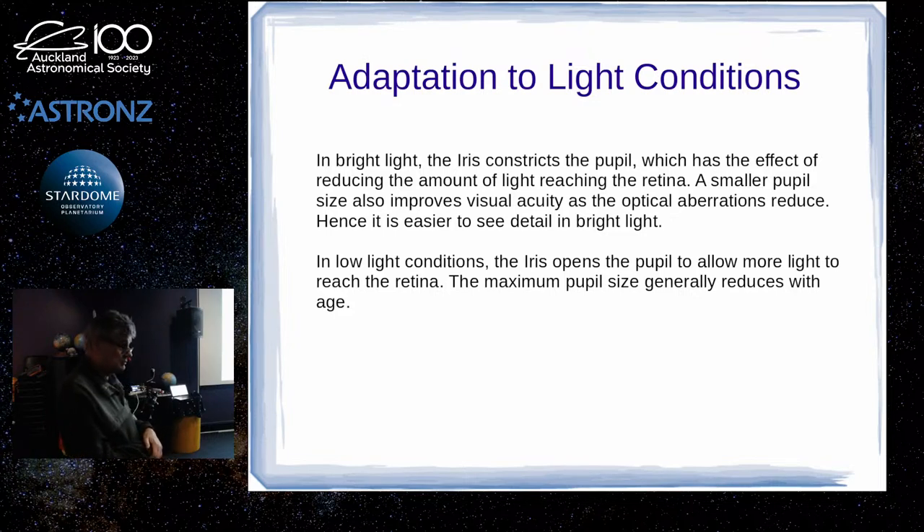If you're in the city doing observing, you'll never get properly dark adapted because there's too much ambient light from the sky glow. Full dark adaptation really only happens when you're under a rural sky and when there's no bright moon — because the full moon is probably worse than the light pollution of Auckland City.